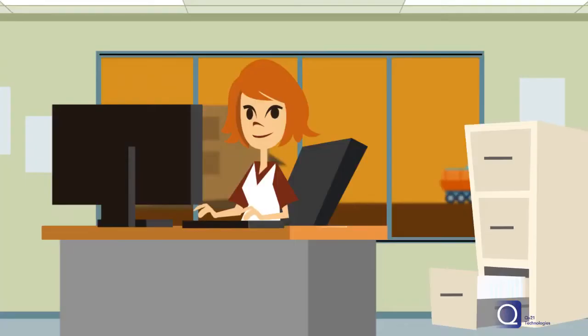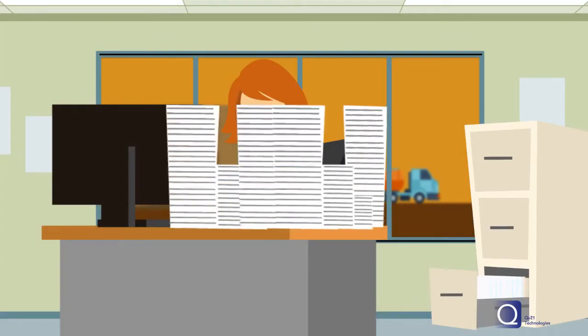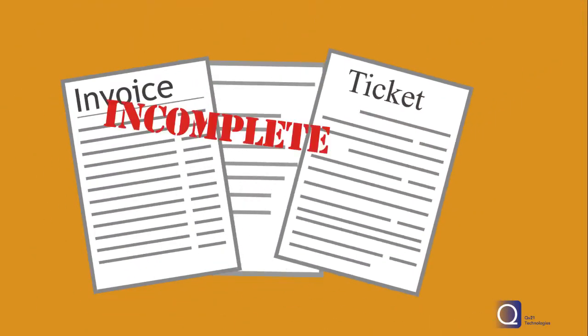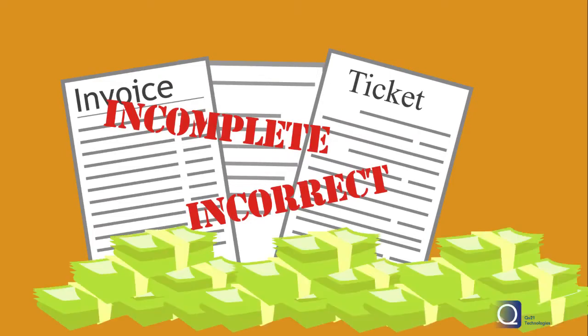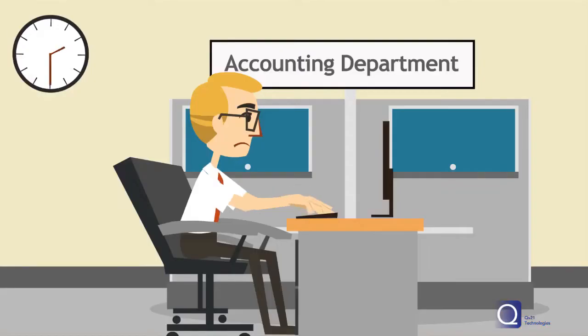Paper orders and tickets in the field with redundant data entry in the office can take 30 to 60 days to complete with double-digit error rates. Wading through the dispute and reconciliation process, locating incomplete and incorrect tickets means higher operating costs, reduced cash flow, and lost revenue.